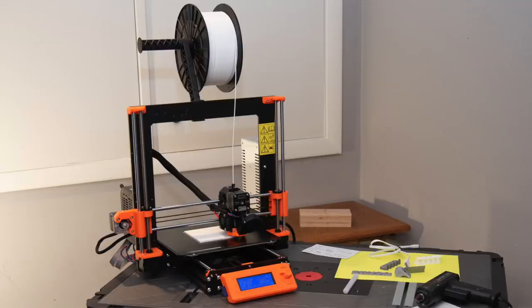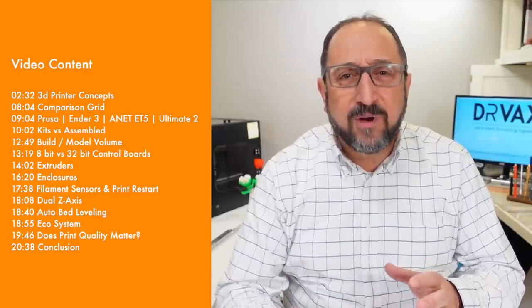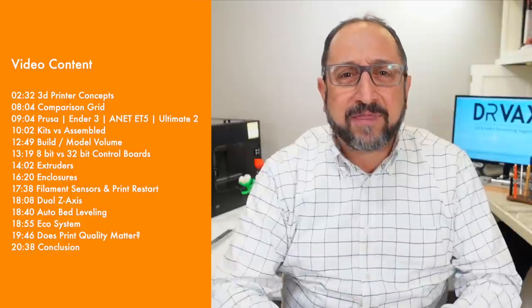About two and a half years ago, I purchased my first 3D printer — it was a Prusa i3 MK3. Since then, I've added 10 other models of 3D printers to the Dr. Vax lab. And for a long time, my Prusa sat on a shelf unused. Often, the most recent printer I acquired was my favorite for a while. There are some printers I go back to over and over again, and we're going to talk about that a bit today.